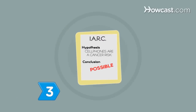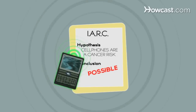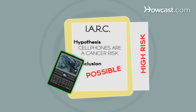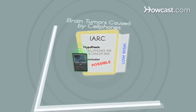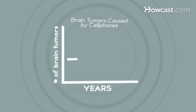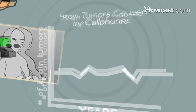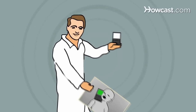Step 3: Understand why the IARC classification is confusing. Some studies into possible links between cell phones and cancer have found a higher risk of brain tumors, while others have found a lower risk. Some scientists point out that cell phones have been in use for years with no subsequent increase in brain tumors, while others say there hasn't been enough time to determine the effect on younger generations who began using cell phones in childhood.